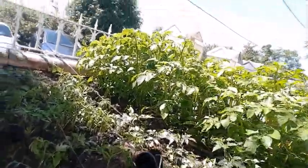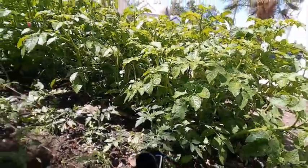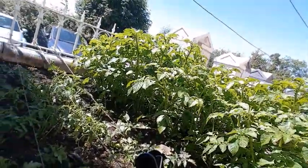And there you have the forest of potato — quite impressive. Hopefully the produce will be just as impressive.